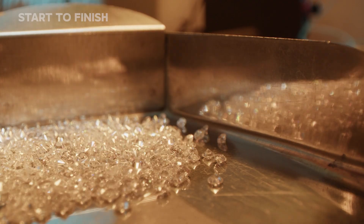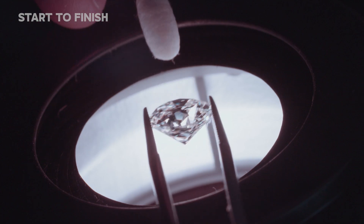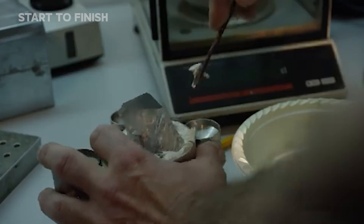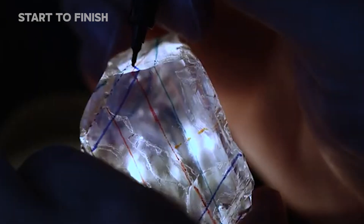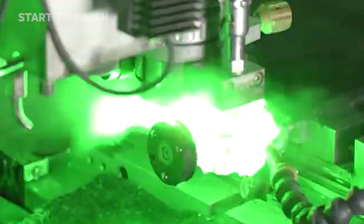Before any diamond leaves the facility, it enters a realm of pure scrutiny. Under bright, cold lights, each stone is examined with microscopes that reveal the hidden landscape inside it — inclusions, fractures, and the microscopic fingerprints of its creation. Ultrasonic scanners probe for internal weaknesses, sending waves through each crystal to detect what the eye cannot see.